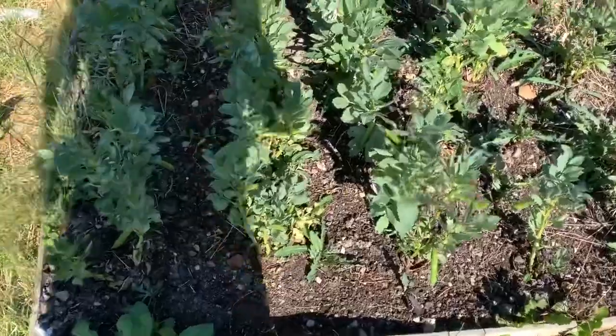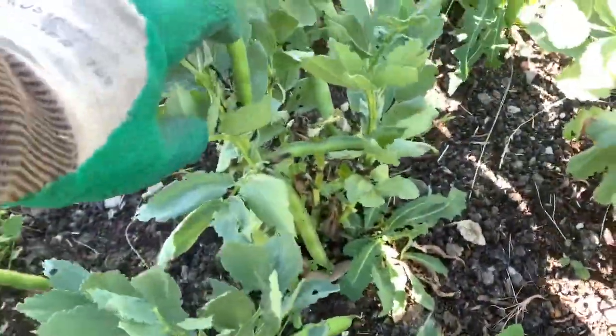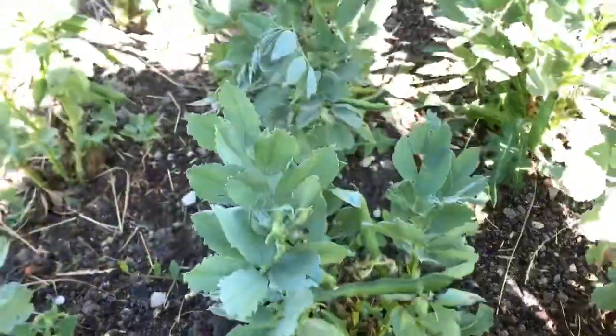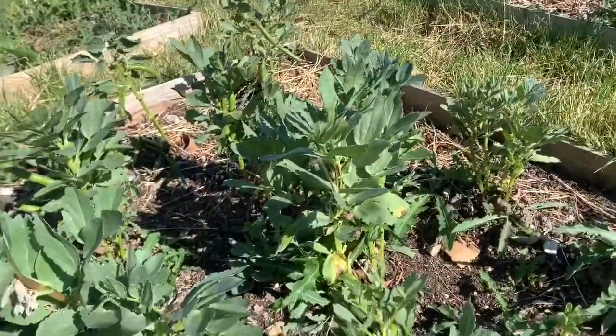Broad beans are coming along really, really well. As you can probably see, we've got lots of pods forming on these — some of them are almost ready to pick, and that's across all of the plants.